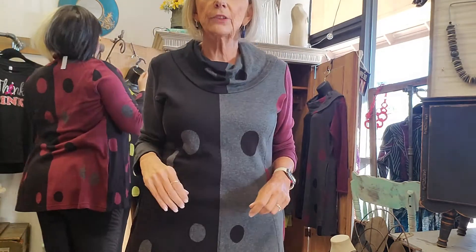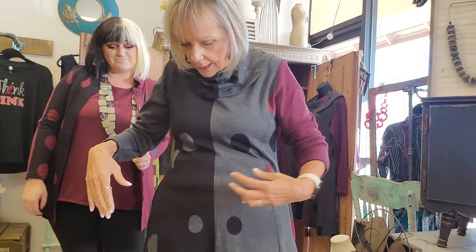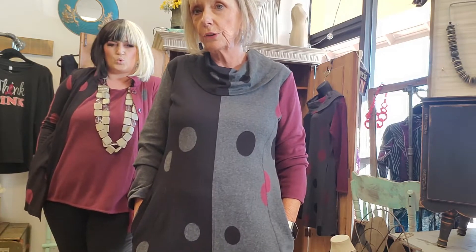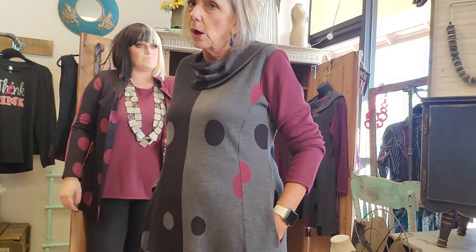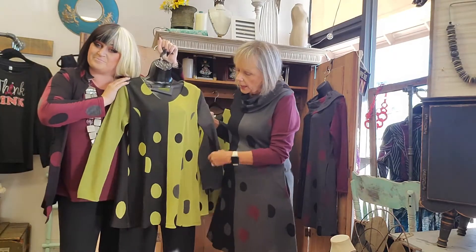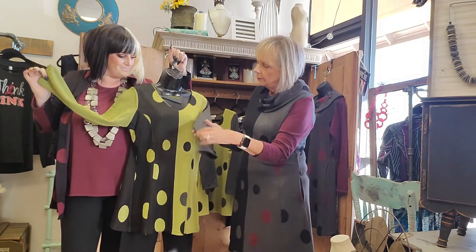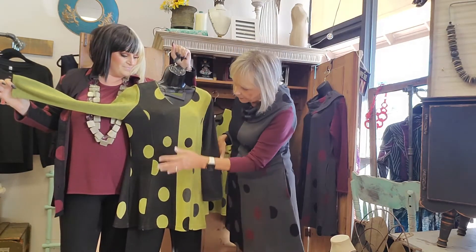I happen to be wearing the cowl neck dress, which is such a happy dress. If you'll notice, this sleeve is a different color than this sleeve — it's cut down the middle with two different coordinating fabrics. One customer said she's going to wear it with black leggings, and I think I'm going to wear mine with black boots this winter. It also has inset pockets on the side, which is a wonderful feature. There's another piece in our favorite lime green — a tunic with different colored sleeves that adds so much interest and fun.